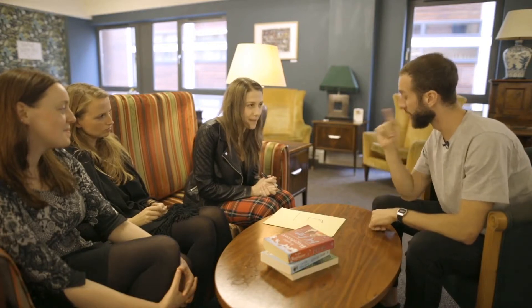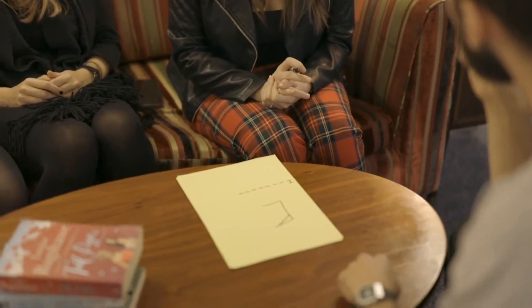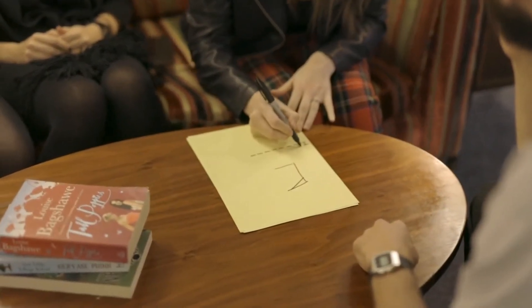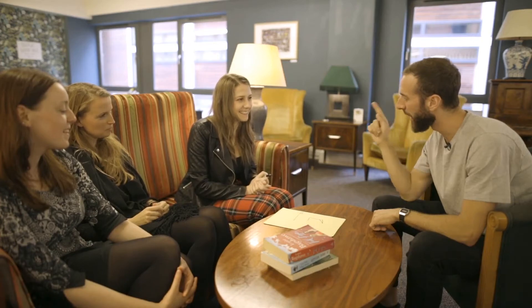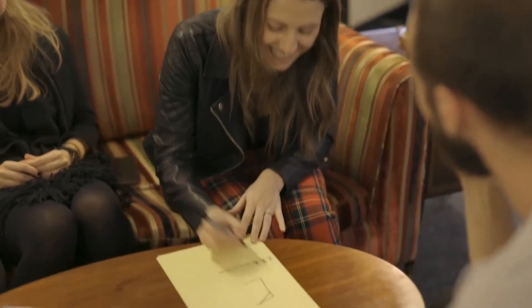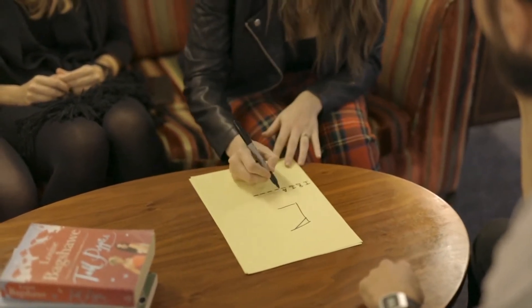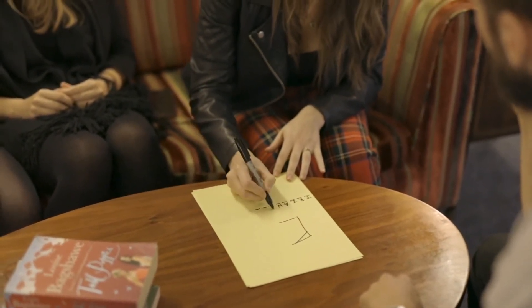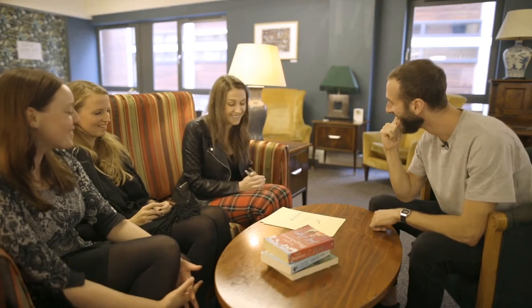There is a letter T in the word. An R. An I. A. N. G. L. E. Was the word triangle? Yes it was. It's weird, right? It's amazing.